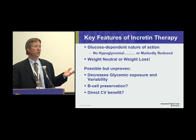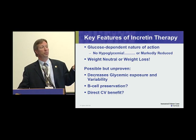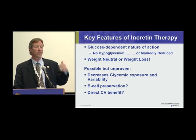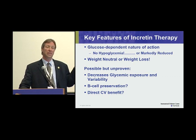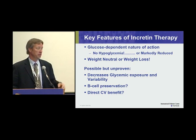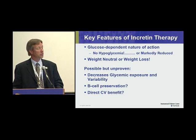What about direct cardiovascular benefits? We know there are GLP-1 receptors in cardiac cells and in the vascular endothelium, and there are some early suggestive studies, but we really need to see some long-term outcome studies in terms of direct cardiovascular benefit.